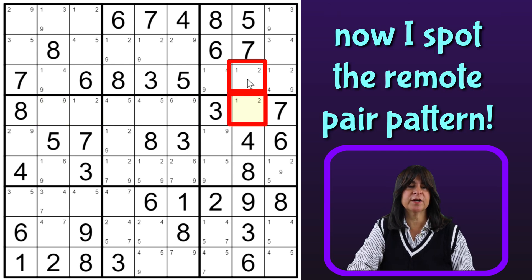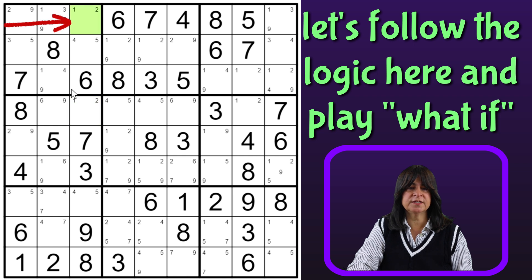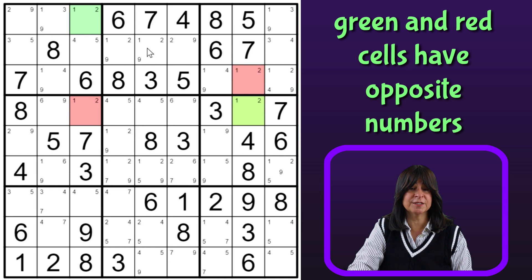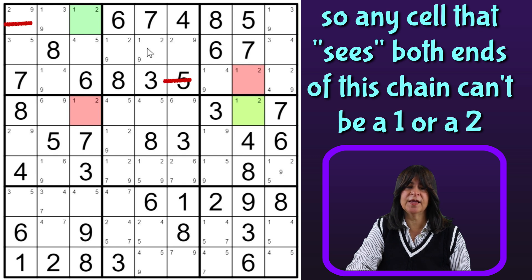And so now I have a 1-2 matching pair in column 8, and a 1-2 matching pair in column 3. So let's see how that might work. If this is a 1, then this would have to be a 2, and then this is a 1, and this is a 2 — or the other way around. If this is a 2, then this is a 1, and then this is a 2, and this is a 1. But either way, the two green cells here would have the same number and the two red cells would have the same number. So the green and red cells have opposite numbers. One has to be the 1 and the other is the 2. So any cell that sees both ends of this chain — this is a chain — any cell that sees both this green and red cell can't be a 1 or a 2.